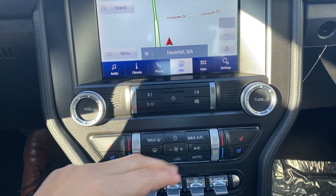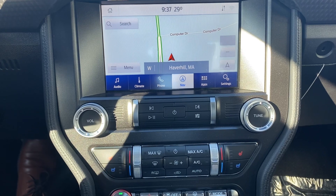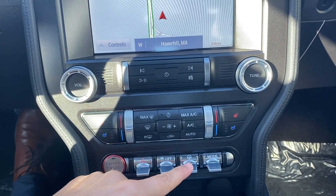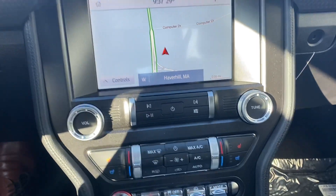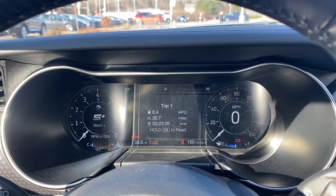You get heated seats on both sides for the wintertime — a really cool feature to have. You also get cooled seats for the summer, as well as hazards, traction control, steering mode, and driving mode controls.